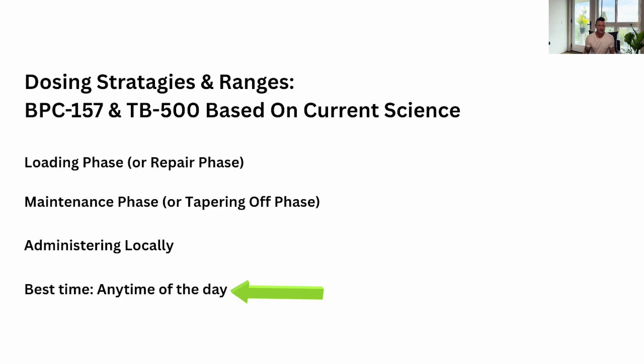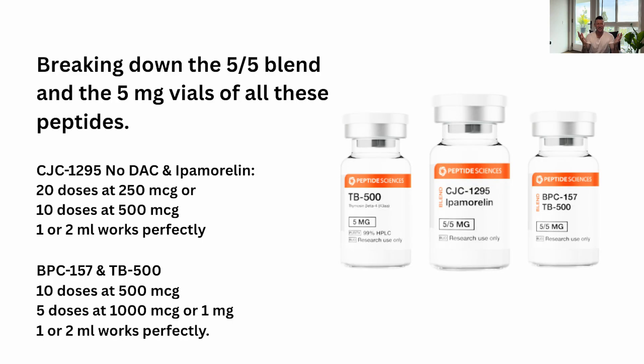The best time to administer BPC-157 and TB-500: since they are not GH peptides and do not use the same receptor sites as insulin, BPC-157 is derived from our stomach environment, so taking it with food and water is not going to ruin the bioavailability or effectiveness of the peptide. Now let's break down the 5x5 vials of CJC-1295, Ipamorelin, and BPC-157/TB-500, as well as the 5mg vials.